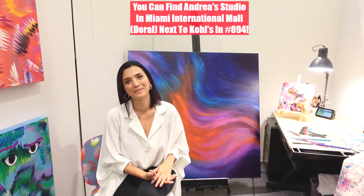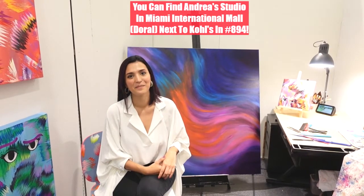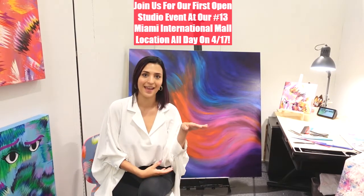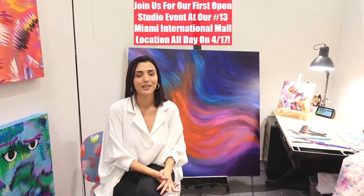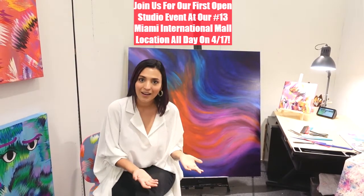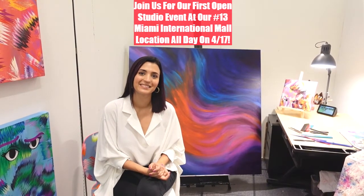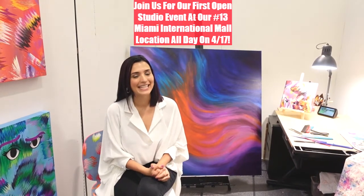If you want to discover and explore the studio here at Miami International Mall in Doral, I'm usually here mostly during the week in the afternoons, especially on Wednesdays — I'm here all day. We're also going to have an opening on the 17th of April, and you guys can come through and all of the artists will be here so you can talk to us, ask about our work, ask about the space, and how it is working with other artists. You can find me on social media at C-I-A-T-I-R-T.